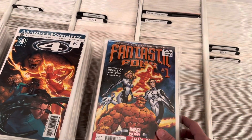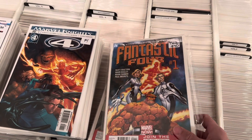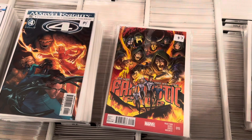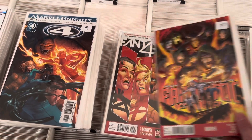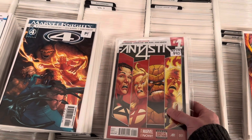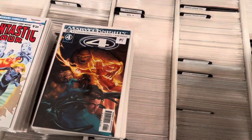A lot more Fantastic Four. We've got the Matt Fraction, Mark Bagley full set, 1-16. There's the Phantom variant and a nice Doctor Doom cover. You also have the full James Robinson, Leonard Kirk set, 1-14. I think that's Volume 4.